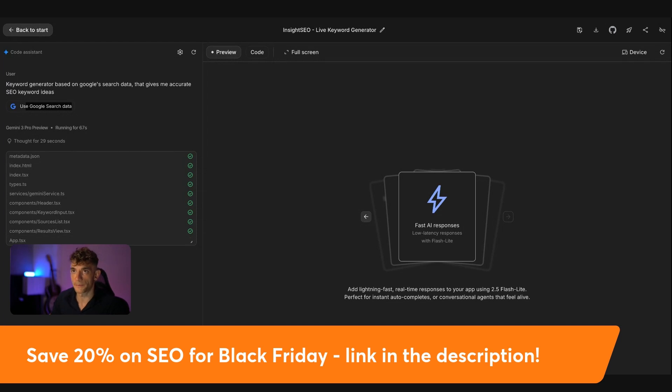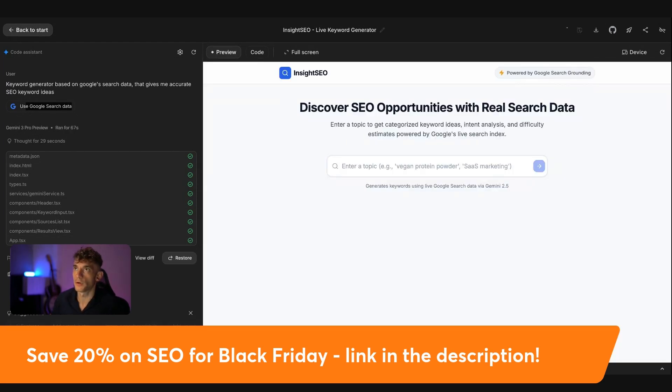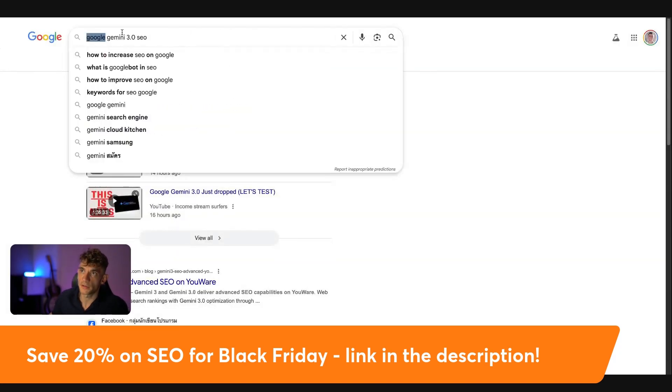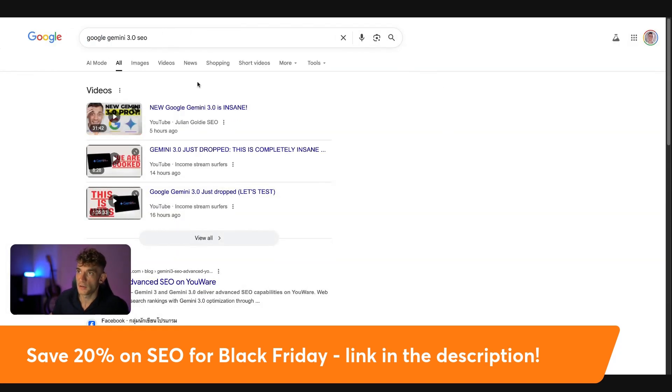As another example — videos rank really well inside Google. You can see here I created this video today, and if we type in 'Google Gemini 3.0 SEO,' you can see we're ranking number one for that keyword — and we only created this video five hours ago. So it's pretty simple and easy to rank videos as well, and you can create videos with Gemini 3 inside AI Studio.